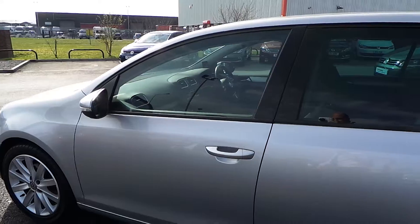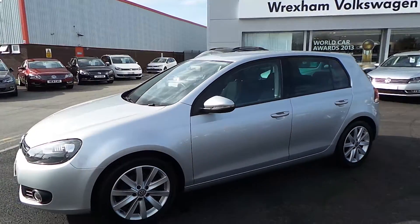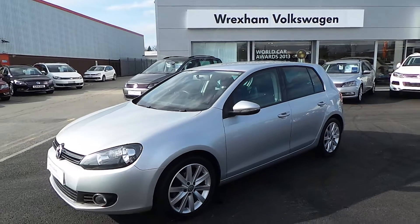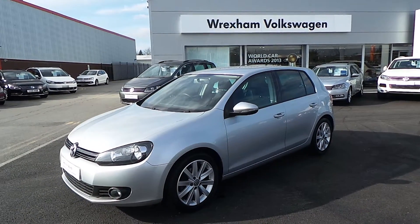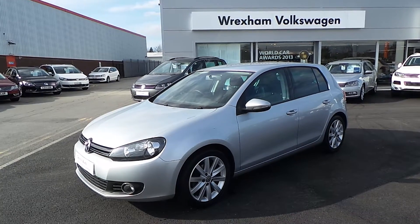If you're interested in this vehicle or would like to speak to somebody about it or arrange a test drive, contact Phil Sadler at Wrexham Volkswagen on 01978 340600. Many thanks.